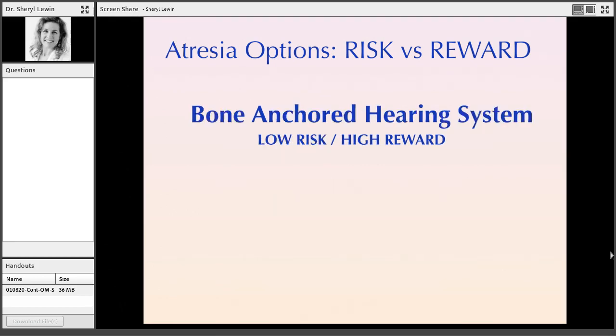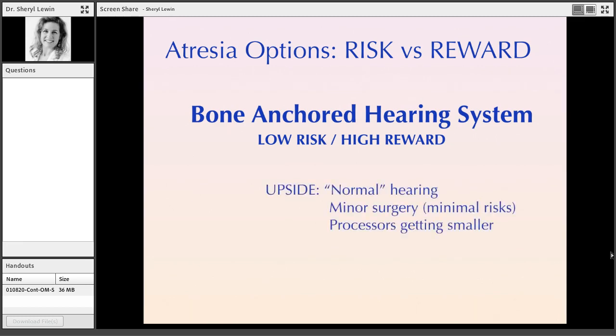The bone anchored hearing system is very low risk with high reward — it very frequently gets you near-normal hearing by audiogram, it's quite minor surgery, and the processors are getting better, smaller, and less noticeable. Oticon Medical has the smallest out there right now with their new Ponto 4. However, it is still a visible device and you can still have issues with infections over time.